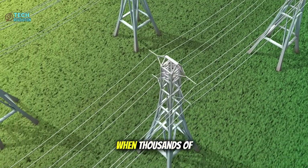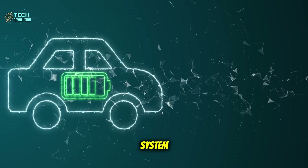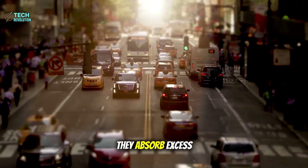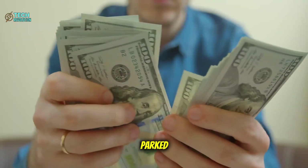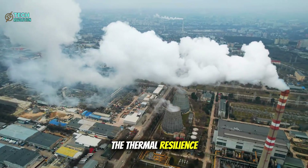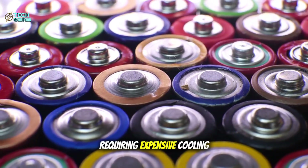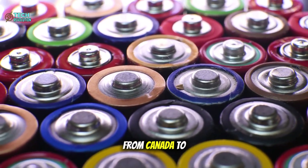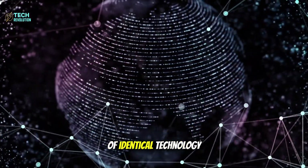When thousands of these vehicles connect to smart grids, they become a distributed energy storage system larger than any battery farm ever conceived. During peak solar hours they absorb excess renewable energy; at night they feed it back to neighborhoods, earning money while parked. The thermal resilience makes this vision deployable everywhere — unlike lithium systems requiring expensive cooling in Phoenix and heating in Minneapolis, aluminum-ion batteries work unchanged from Canada to Saudi Arabia, enabling truly global deployment of identical technology.